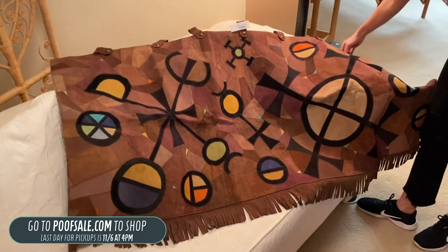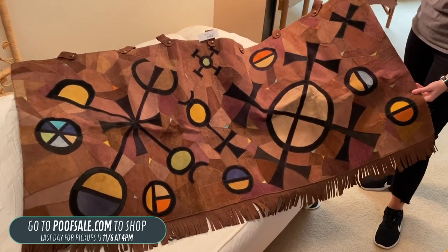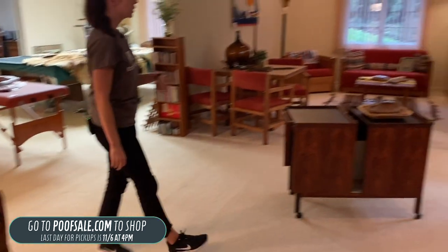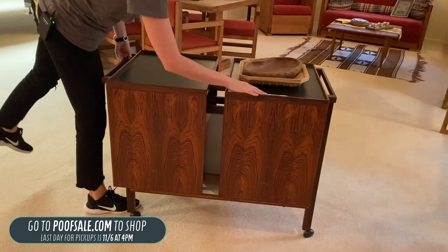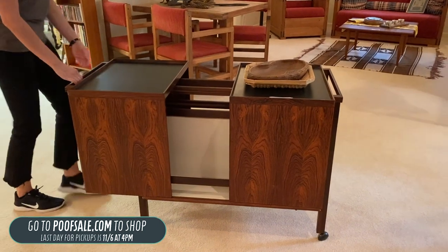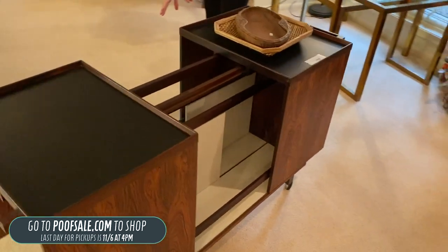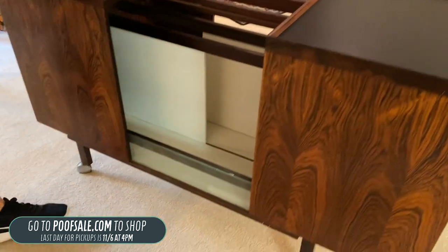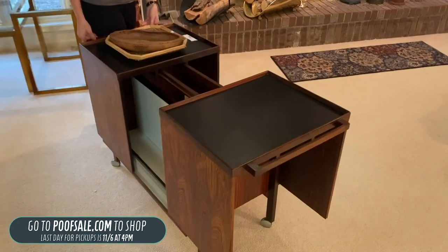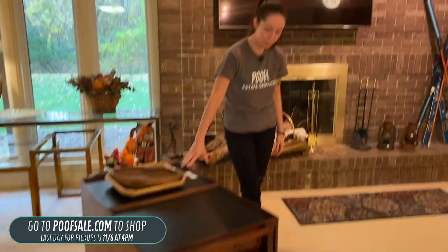This is an original Beatrix Bosch tapestry — she's a leather artist. This is one of her original pieces and it's $1,000, listed on poofsale.com. Coming over here, we have a Niels Eric Glasdom Jensen bar cart — a mouthful, but it's amazing. It's got glass, pieces that slide in the center, so you can open or close both sides to hide what's inside. That's going to be $1,500 and it's in awesome shape.